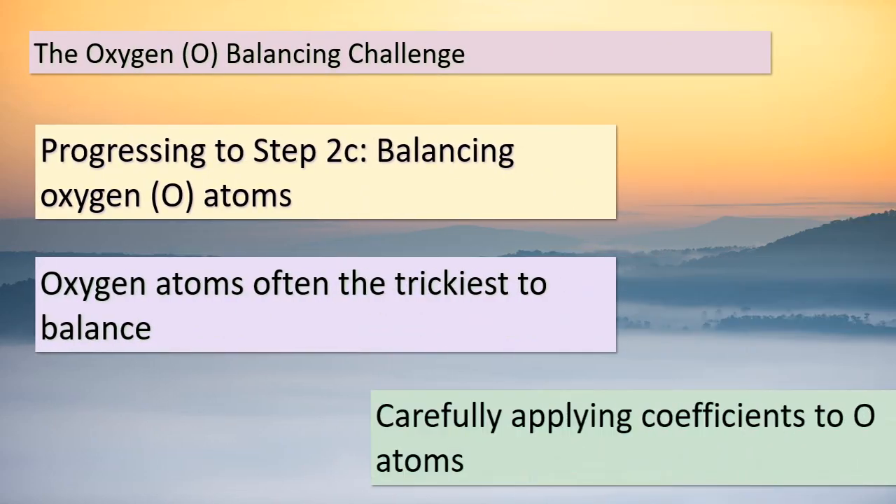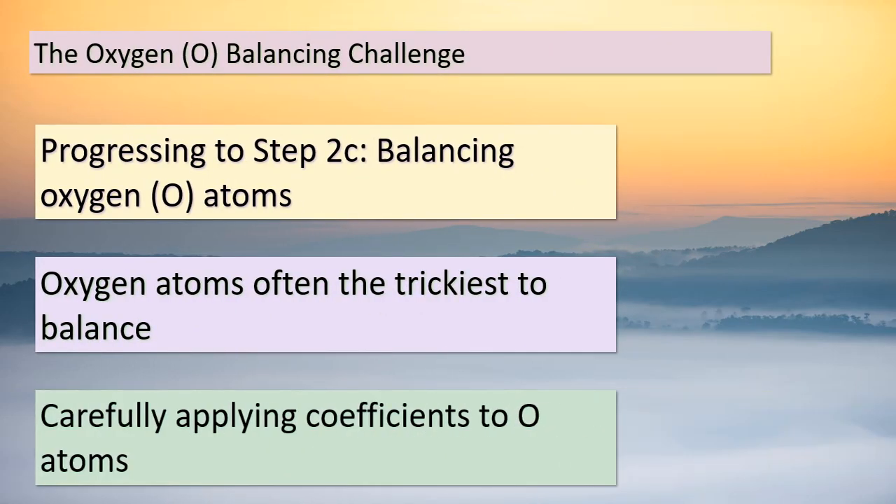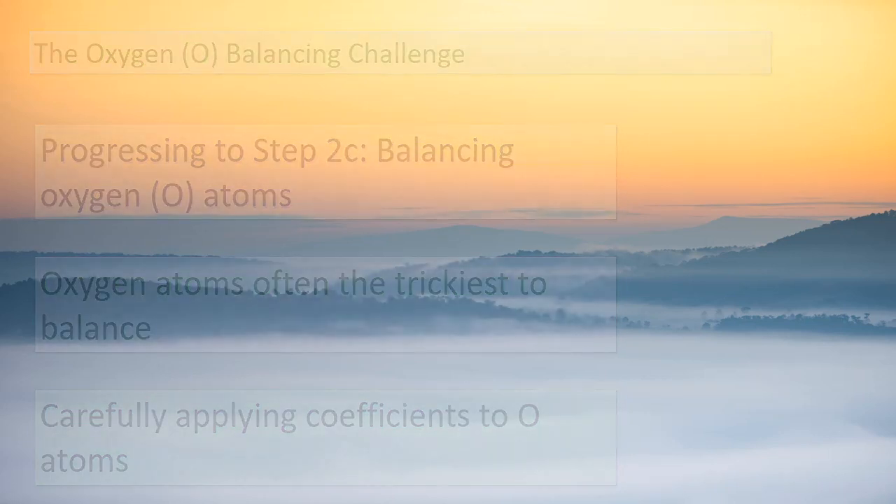Great job, dear students. We're making remarkable progress in our quest to balance half-reactions. Now, let's tackle step 2c: balancing the oxygen atoms. Oxygen atoms can be a bit trickier to balance due to their prevalence in many compounds. However, with careful consideration and some mathematical finesse, we can achieve the right balance. We'll adjust the coefficients strategically to make sure the number of oxygen atoms on both sides of the equation matches. Don't hesitate to double-check your work to ensure every atom is accounted for. Balancing equations is like solving a puzzle, and with each step, we're getting closer to revealing the complete picture of chemical reactions.